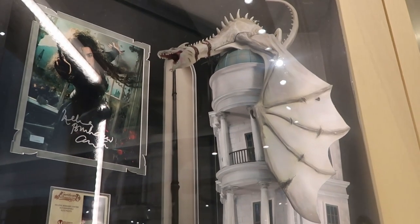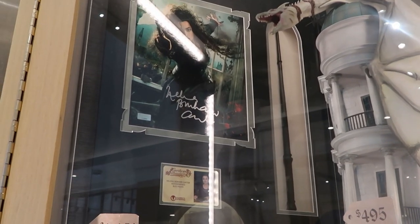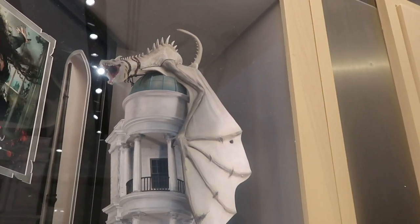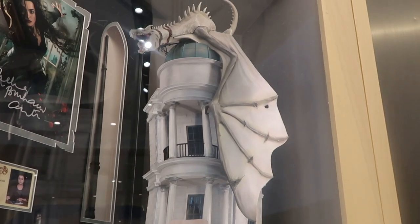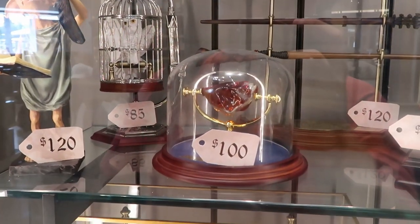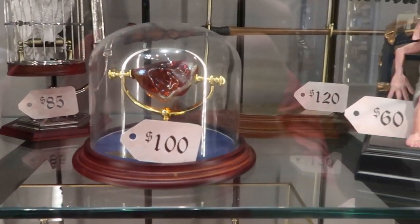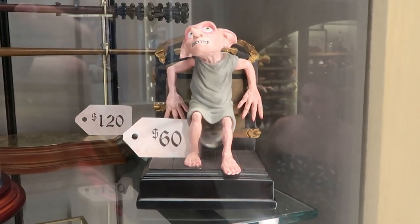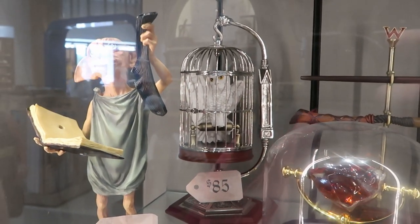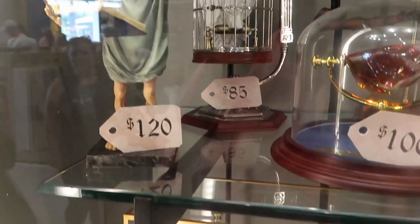They do have an entire section which is all Noble Collection Harry Potter merchandise. Helena Bonham Carter actually signed this 8x10 and you have one of her wands there — $1,250. Check out this gigantic sculpture of Gringotts Bank just like you'll see over in Diagon Alley — $450. You can also purchase the Noble Collection Sorcerer's Stone, encased in glass — $100. Over here is a really fun Dobby bookend for $60 — he's all hand painted. You have a cage with Hedwig in it for $85. And that classic scene where Dobby gets his sock out of the book — $120.